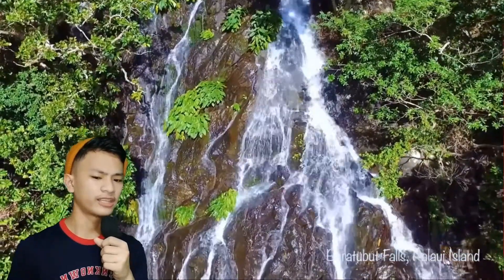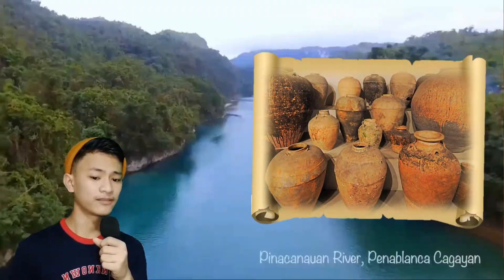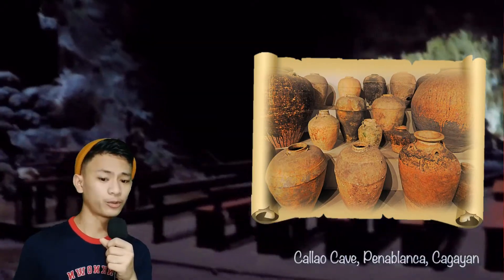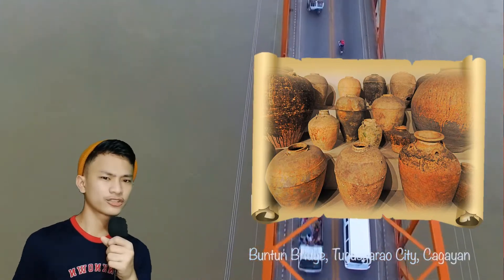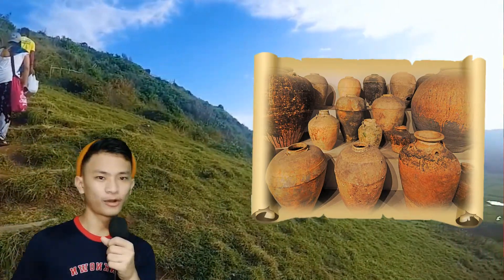Look at the pot design that was found in Lorente Cave, Cagayan. What kind of art elements and principles do you see in its design? Can you see some patterns, shape, texture, form?